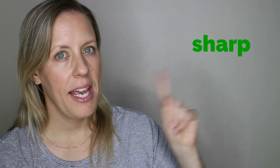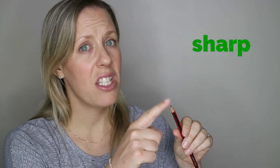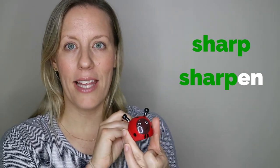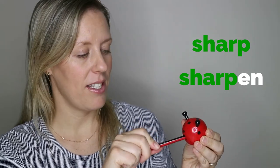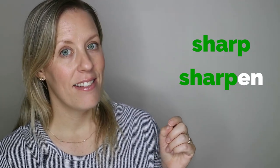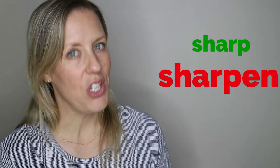Let's have a look. Here's an adjective: sharp. And here's a pencil — it's not very sharp. Let's sharpen it. I hope you like my ladybird sharpener. Let's sharpen it — make it sharp. All I did was add EN and I've made the verb 'sharpen' to mean 'make sharp'.